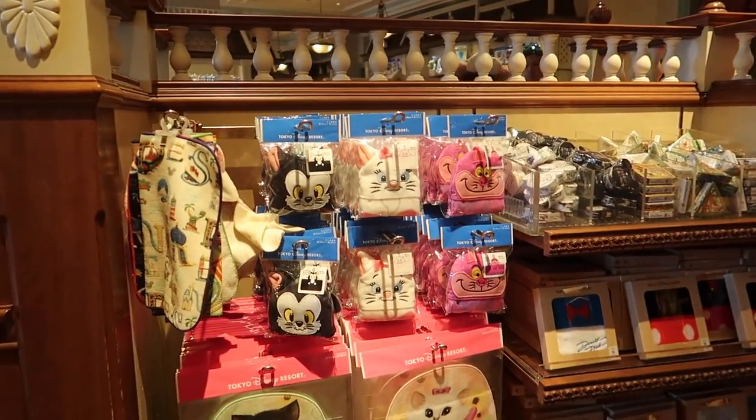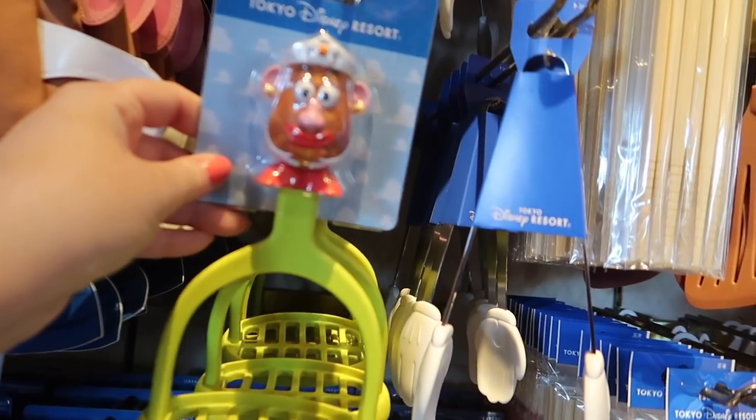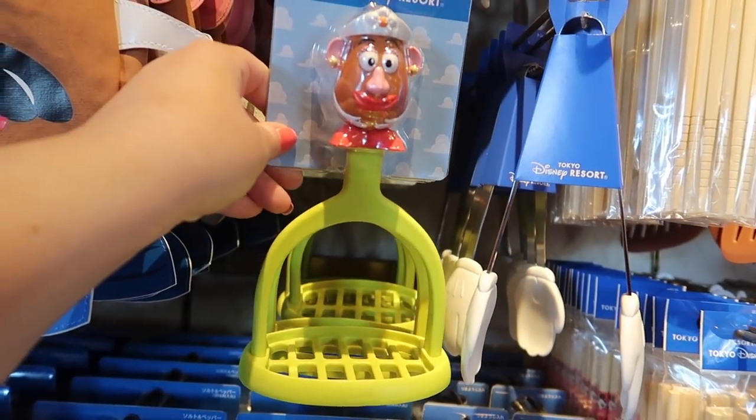I've been looking forward to this — let's buy some merch. Loving the Mrs. Potato Head potato masher, that's pretty awesome.